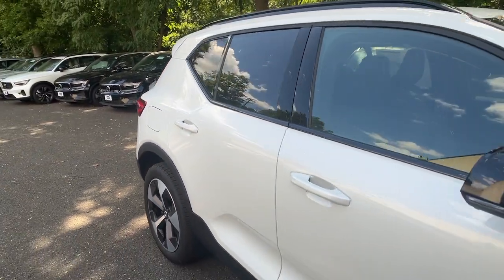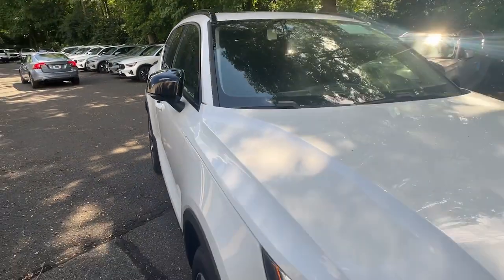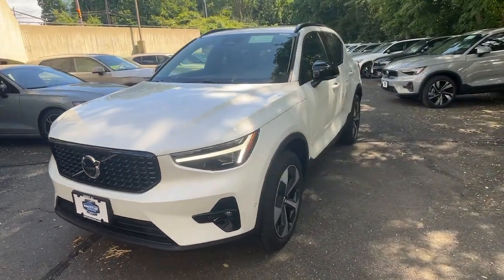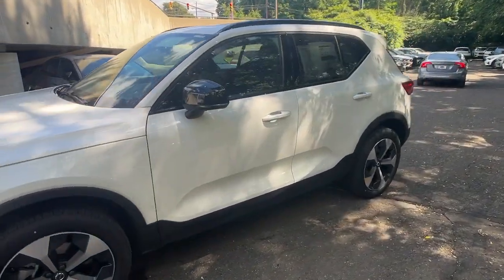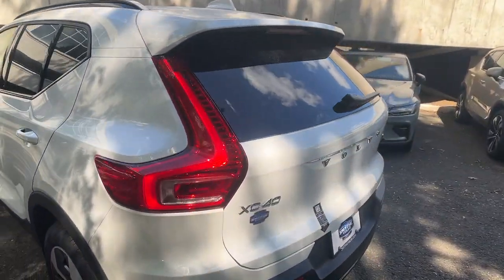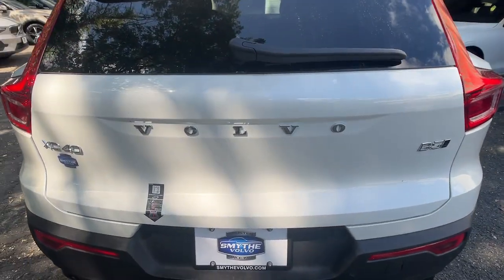Introducing the 2025 Volvo XC40. This fun-loving XC40 delivers an optimal driving experience, solid utility, and sleek Scandinavian style. Enter its light-filled, beautifully designed cabin and let the good feelings start to flow.